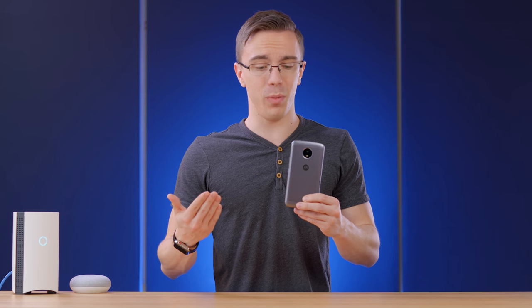That battery is really what pushes it over the edge for me. This is hands down the best battery life I've ever tried on a smartphone, and when you consider that it's again less than $200, you should really give the Moto E4 a shot.